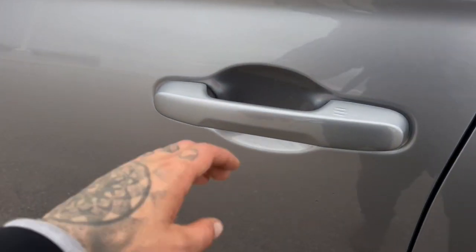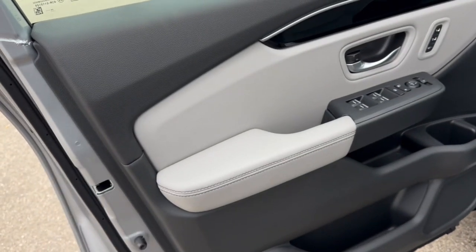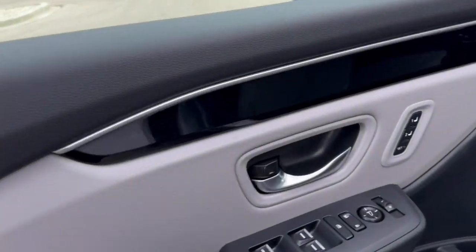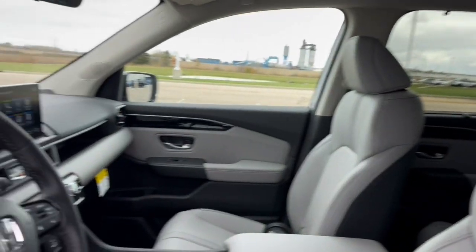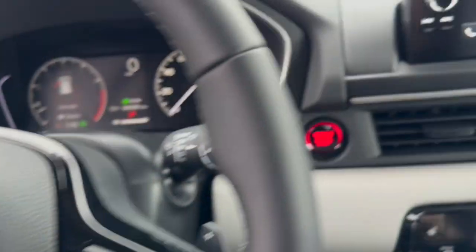You've got tinted back windows, keyless entry and remote start, blind spot monitors, and a nice gray interior. You've got memory function controls for your power driver seat and beautiful gray leather seating throughout. You've got lane departure warnings, forward collision warnings, a leather wrap steering wheel, and adaptive cruise control.